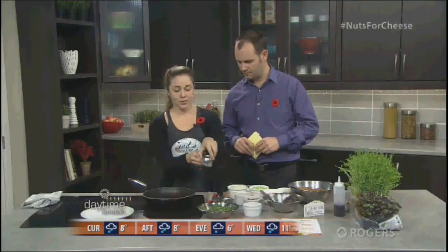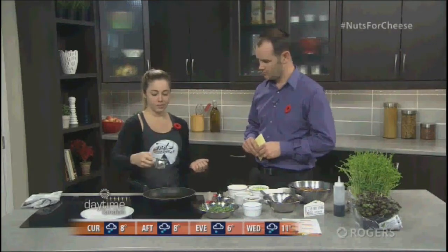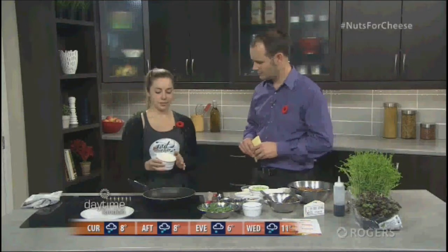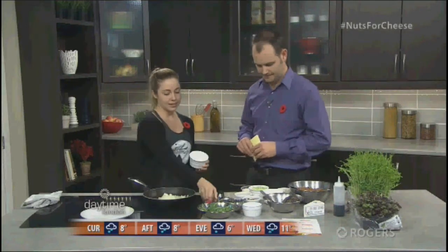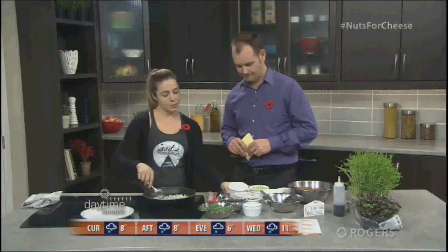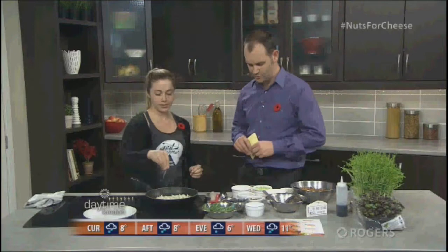Let's get started. We've got our pan heating up here — I'm just going to kick it up a notch. We're going to add about two tablespoons of olive oil to the pan. From here we're going to add some diced white onion, get that in there, and add a pinch of salt.